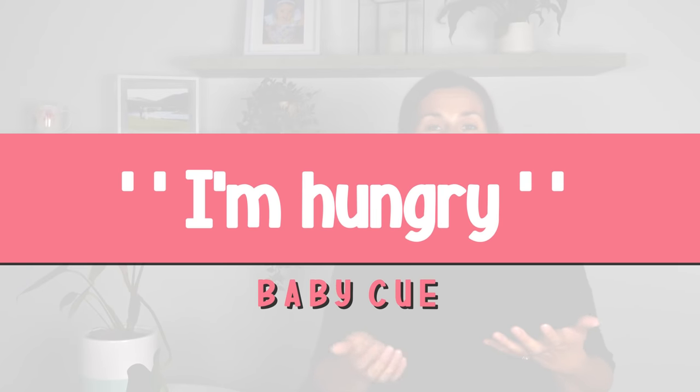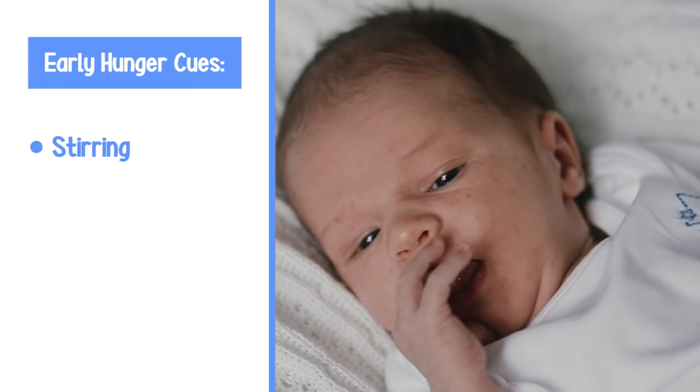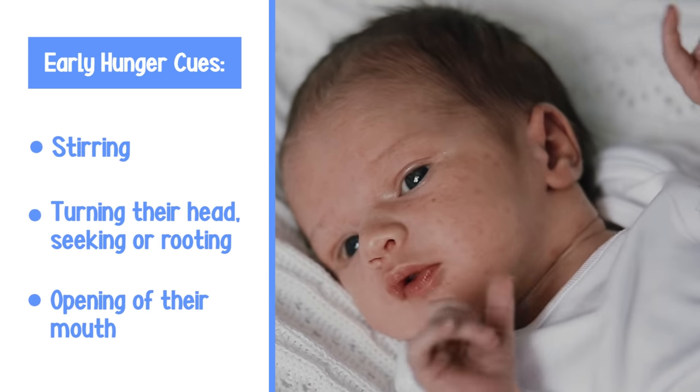Now let's talk about the newborn cues your baby will use to tell you that they are hungry. Generally, newborns feed every two to three hours, but it's better to look for your baby's hunger cues rather than wait a set period of time before offering them a breastfeed or formula. Newborns give lots of subtle cues that they are hungry and ready to feed long before they start to cry. In fact, crying is a late hunger cue. Early signs of hunger are stirring, turning their head, and opening their mouth in an attempt to latch onto anything.